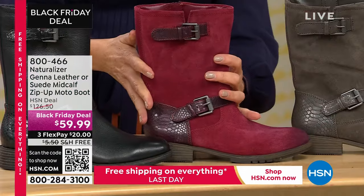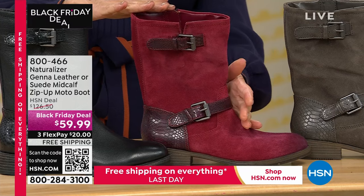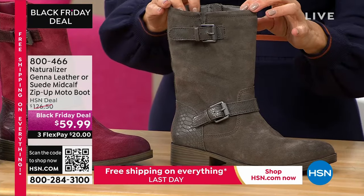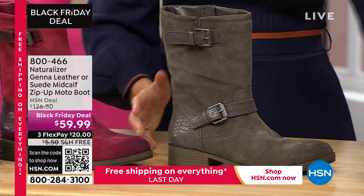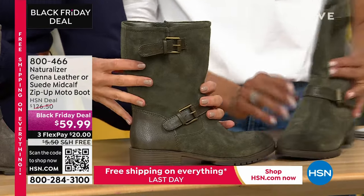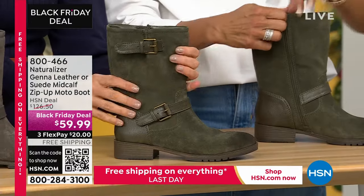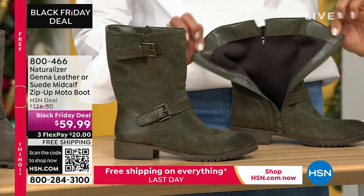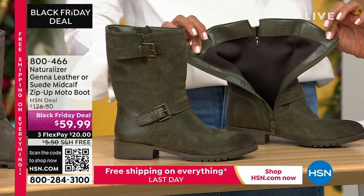Side zipper — we have a plum, which is done in gorgeous suede. You get either leather or suede. This is not going to last; it's our most limited boot of the entire evening. Dark gray — I think we're still good in a lot of sizes and colors in dark gray. And then my favorite is the dark forest. It's like an army green, like a sage green. Isn't that fabulous? That's genuine leather or suede — a moto boot for $59.99. Don't hesitate, start shopping and jump online.